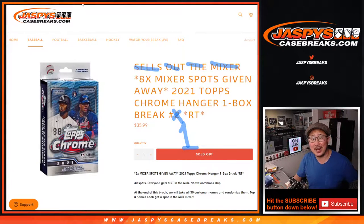Hi everyone, Joe for jazbeescasebreaks.com. Happy Monday, coming at you with a one box break of 2021 Topps Chrome Baseball Hanger Box Edition. Random team break number one, with eight baseball mixer spots being given away. There was a second one we had to do to fill the mixer, and that did happen, but all that's coming up a little bit later tonight.